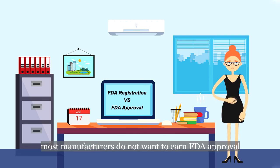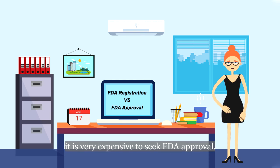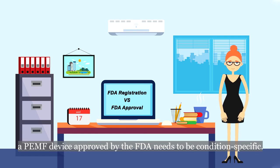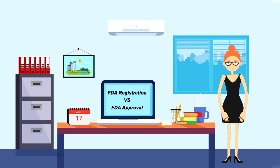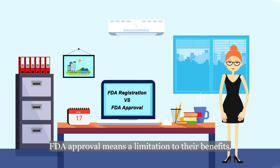Furthermore, most manufacturers do not seek FDA approval mainly for two reasons. On the one hand, it is very expensive to seek FDA approval. On the other hand, a PEMF device approved by the FDA needs to be condition-specific. However, PEMF therapy can help with a wide range of health conditions, so many manufacturers and patients believe that FDA approval means a limitation to their benefits.